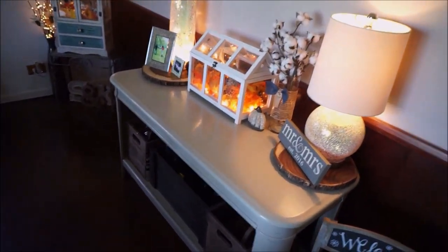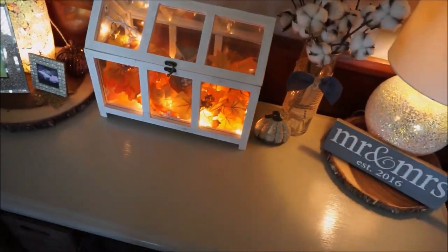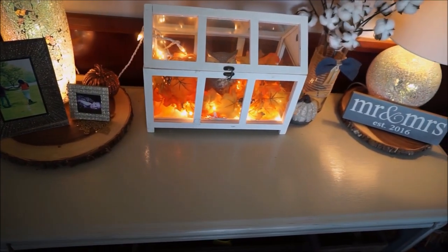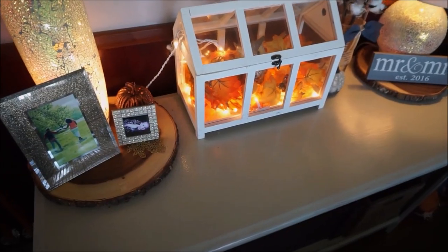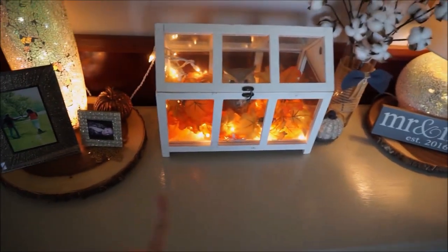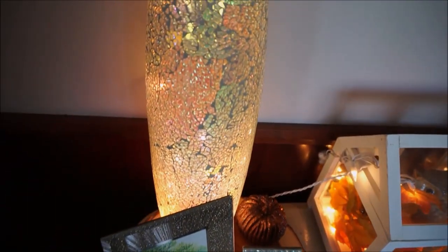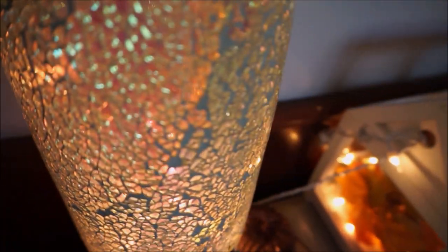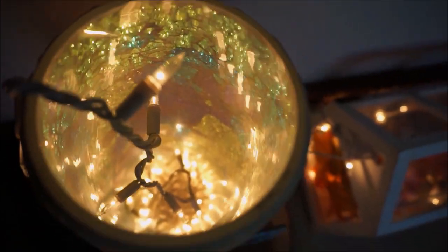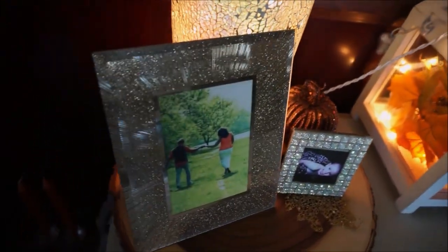Down here we have this little table or stand - let me know if there's an actual name for this type of furniture piece. This was given to Matt by one of his customers as a tip for a job he did. I painted it when we were living in our old house - it was my first furniture piece I ever painted; it used to be a tan color. I have two log slices on top, both from Target and part of my bridal shower gifts. Then I have this beautiful broken glass vase purchased from Pier One - I love all the colors in here. I stuck a set of white string lights in there so it really illuminates the entire thing and makes it really colorful and pretty.